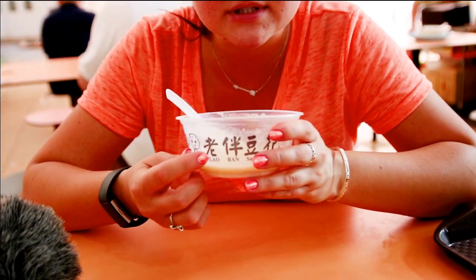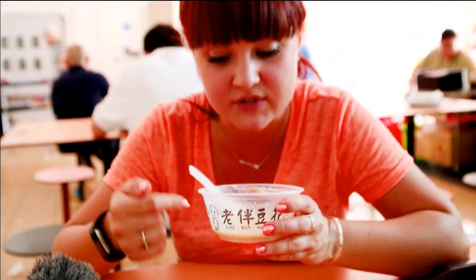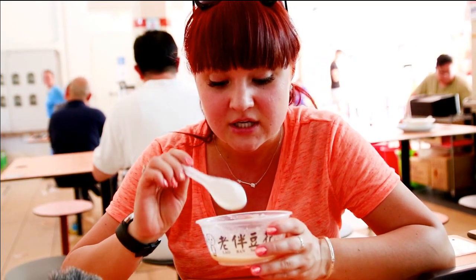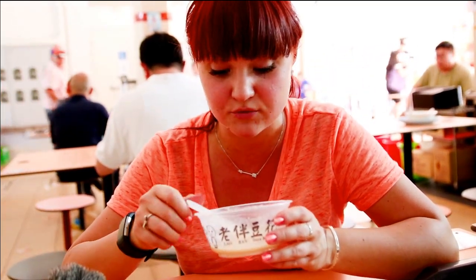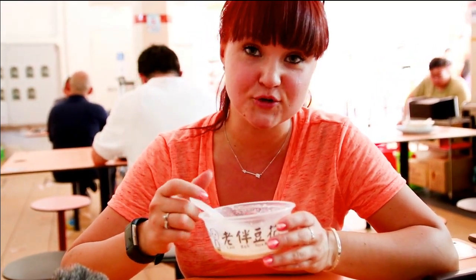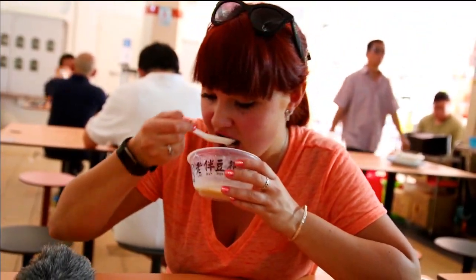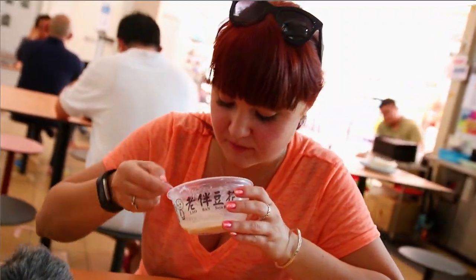And it is actually a very popular company — The Laoban. When I typed the bean curd into Google, right away it showed me the picture of this company and gave me the calorie count and everything, specifically for this type of bean curd from this company, which is pretty cool. So we tried something worldwide known. It is good, actually.